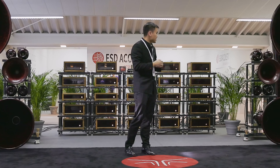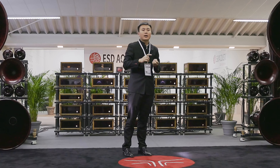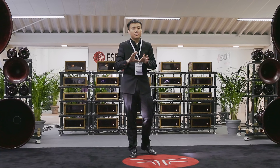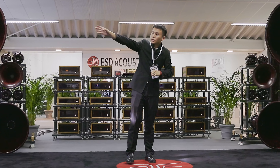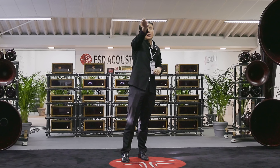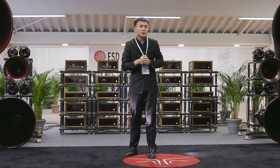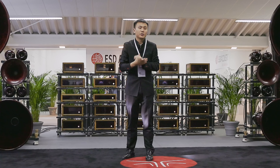So this is our flagship system named Dragon. We also have Phoenix, Crane, Panda, and different sets. You can see the information here and some samples around the room. If you have further questions, you can ask me. Thank you very much.